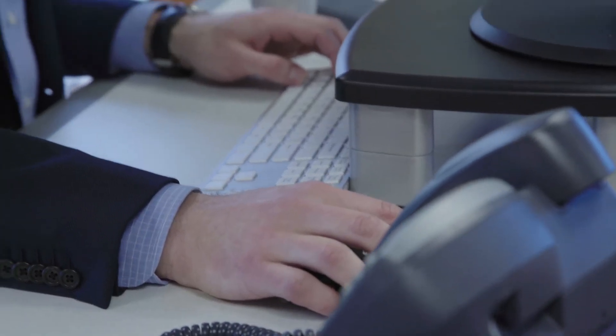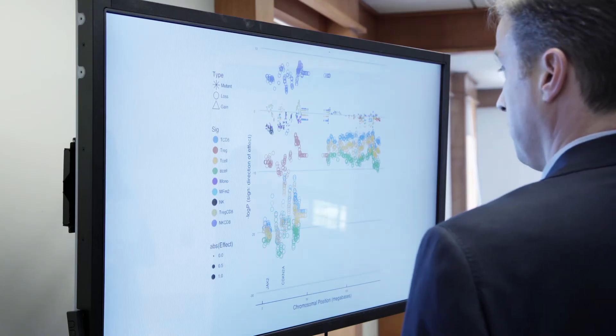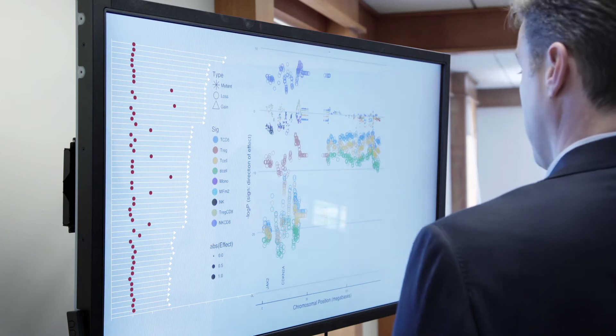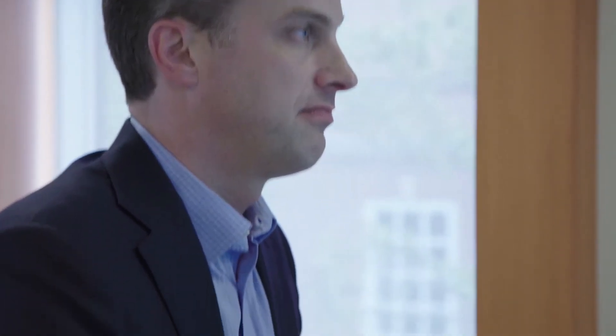So by looking for statistical associations between tumor genetics and the presence or absence of immune cells in the tumor, it's as if we have a really powerful flashlight that we can shine along the genome and find those regions that are most important for evasion from the immune system.